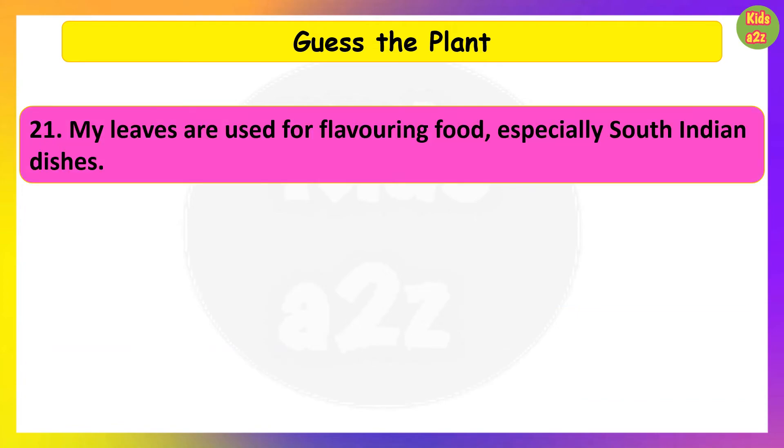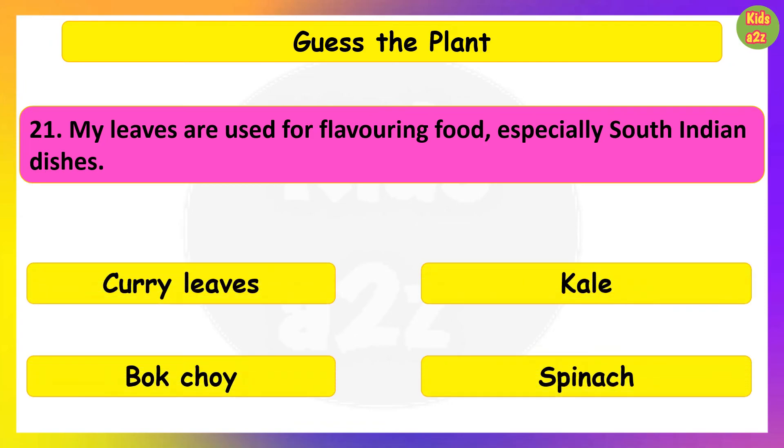My leaves are used for flavoring food, especially South Indian dishes. Guess the plant. Curry leaves.